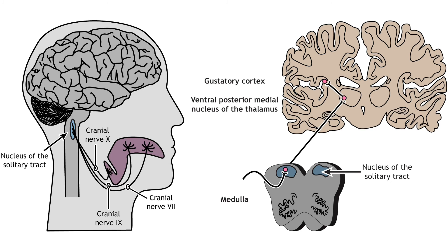The tongue is innervated by three cranial nerves. The front two-thirds of the tongue is innervated by cranial nerve 7. The back third is innervated by cranial nerve 9. Finally, the epiglottis and pharynx are innervated by cranial nerve 10. All three cranial nerves enter the brain stem at the medulla and synapse in the nucleus of the solitary tract.